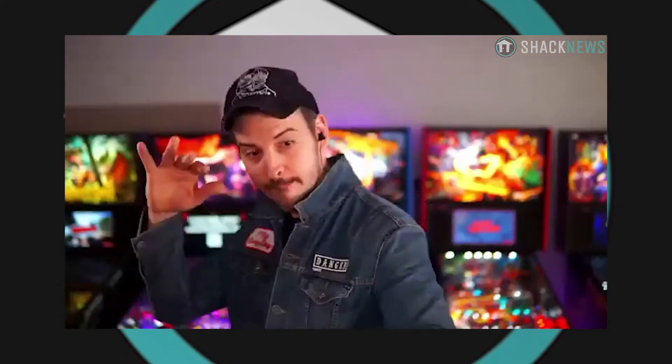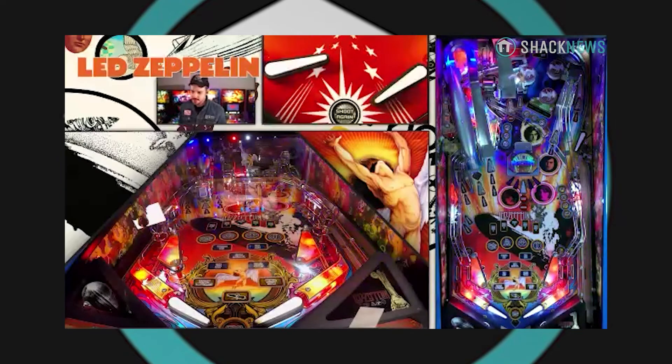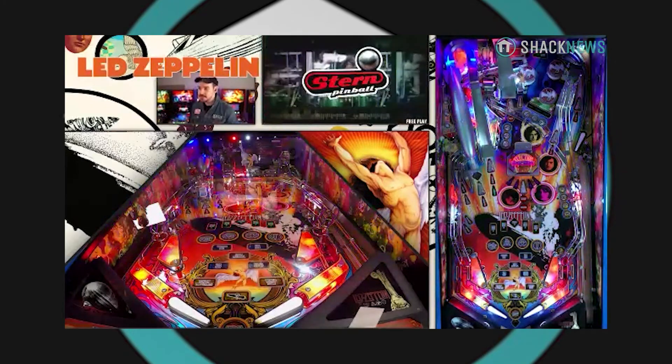Are we getting a look at the Led Zeppelin machine today? Absolutely, I can switch over right now if you'd like. For sure, let's go. Look at that transition. Ooh-wee. So here we are. This is actually the limited edition Led Zeppelin game.